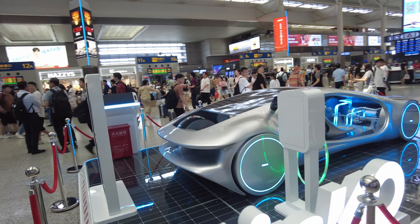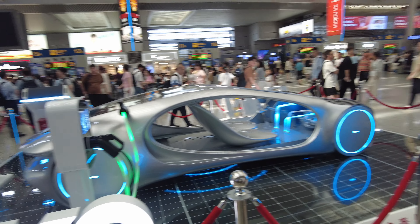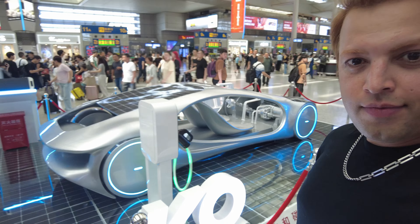I have no idea what this car is, but it's very beautiful — it's an electric car. Welcome back to another video! Today I'm going to travel from Shanghai to Hangzhou by bullet train, which goes up to 450 kilometers per hour. I'm very excited for that.